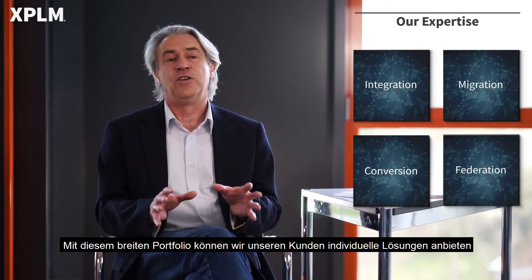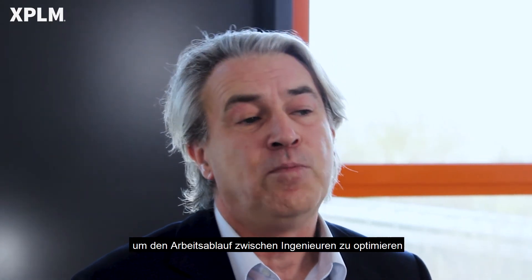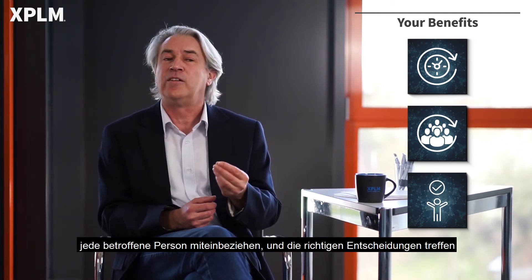With this broad portfolio, we can provide individual solutions for our customers to optimize the workflow between engineers. In combination with our expertise and accurate product information accessible in PTC Windchill, you can accelerate your time to market, involve every concerned person, and make quality decisions.